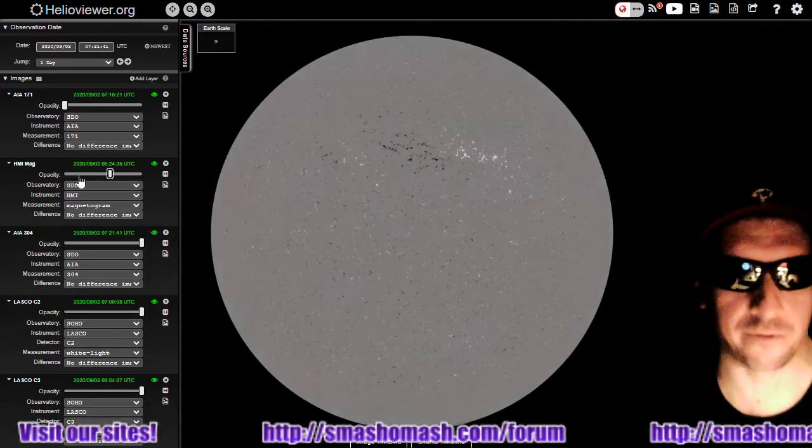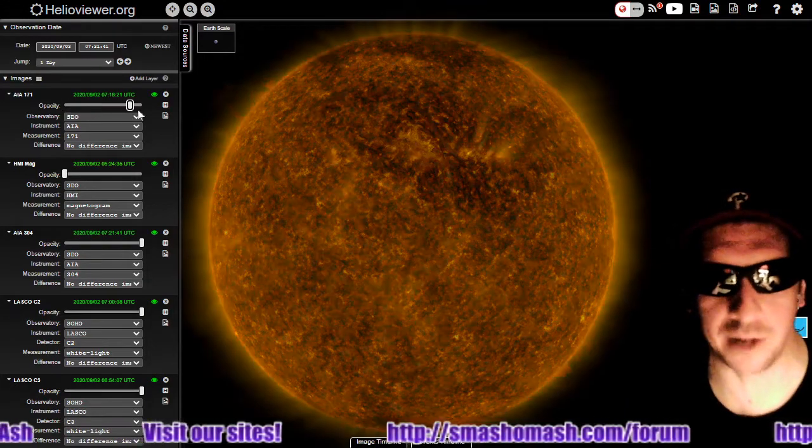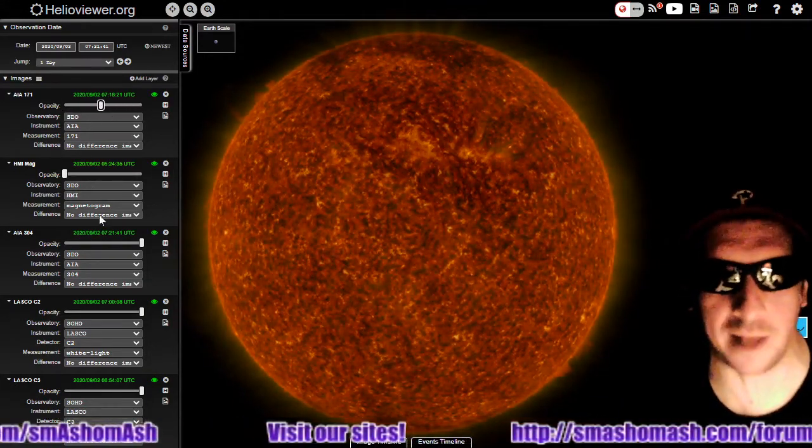Here's a 304 angstroms view. Not a lot of filamentary activity going on in the limbs right now. There still is some plasma that could eject.